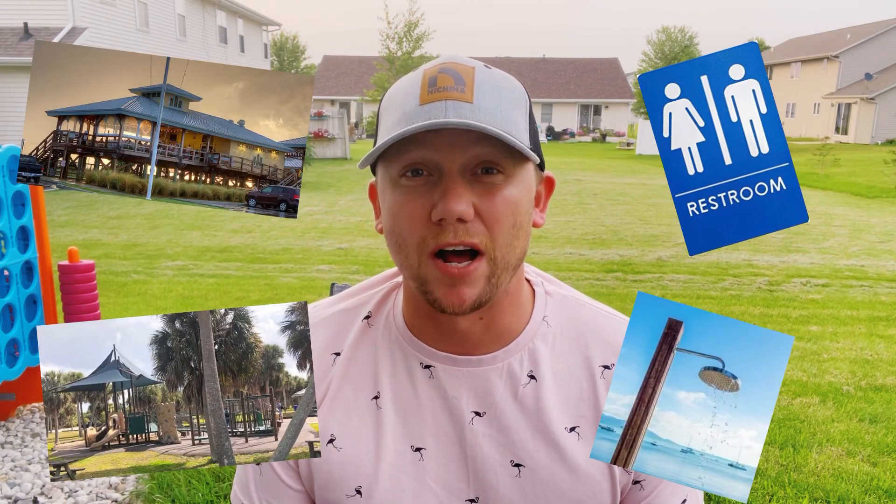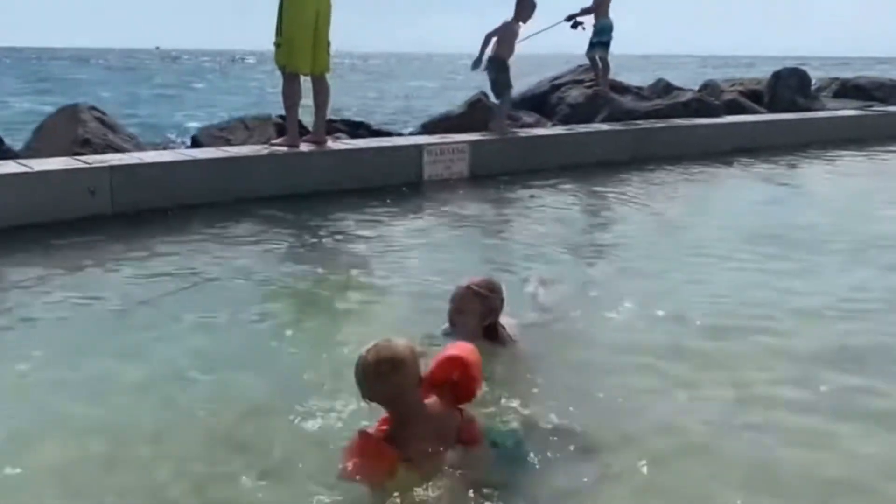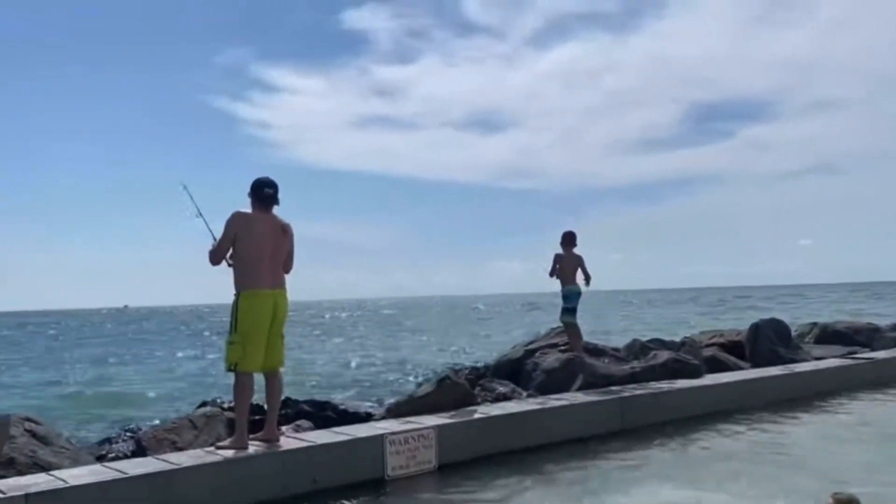Honeymoon Island is a state park just north of Clearwater. The park has tons of amenities including restrooms, a playground, showers, and a restaurant. There is lots of parking, and beach chairs, umbrellas, kayaks, and paddleboards are available to rent. Best of all, the south end of the park even allows dogs. The north end of the park is our favorite spot because it has calm waters that are protected by a seawall — it's great for families with small children or anyone wanting to enjoy water sports like paddleboarding or kayaking.